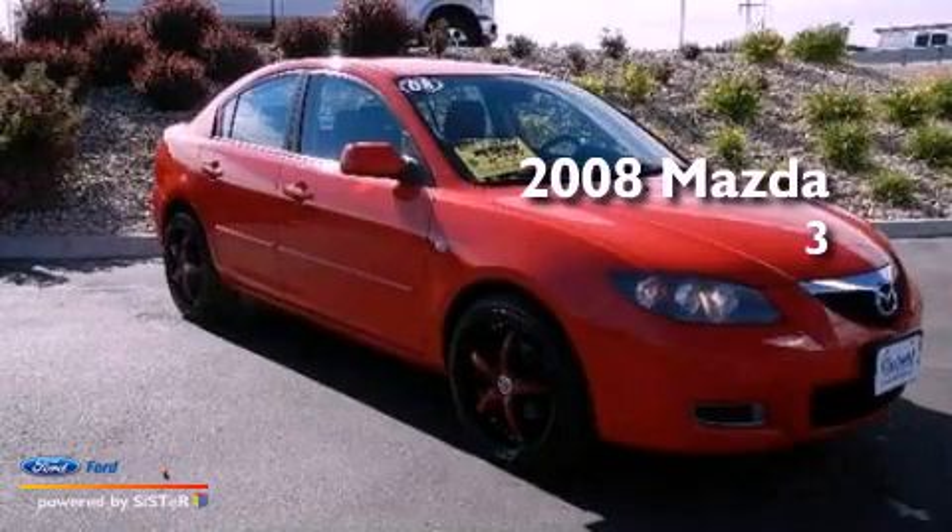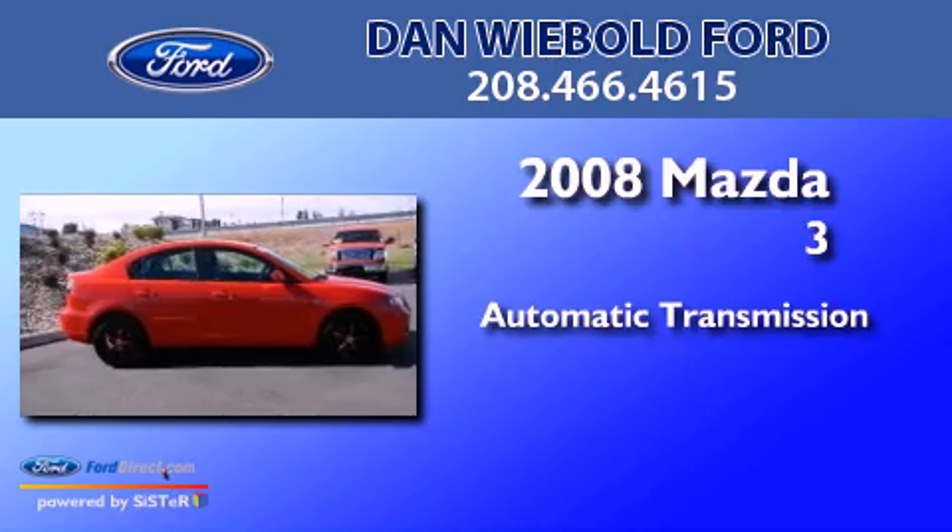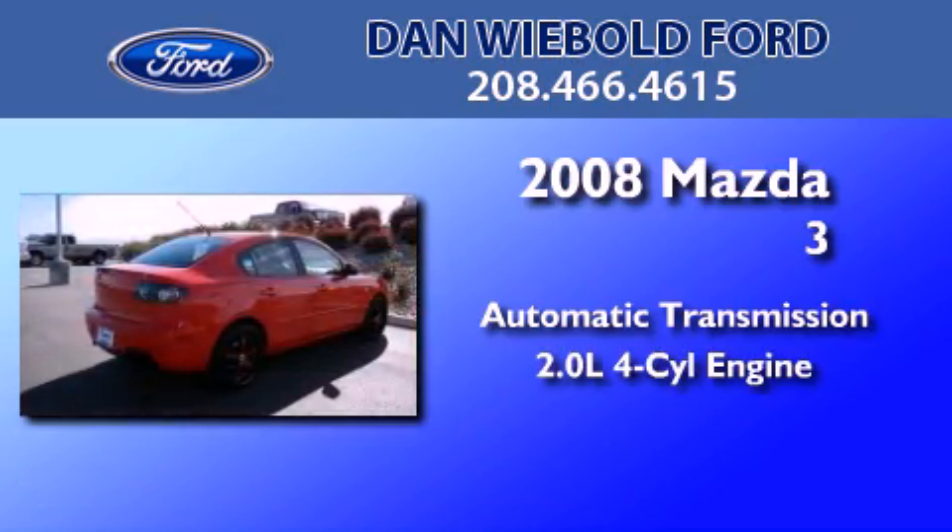This is a 2008 Mazda 3. This compact has an automatic transmission and an inline four-cylinder engine.